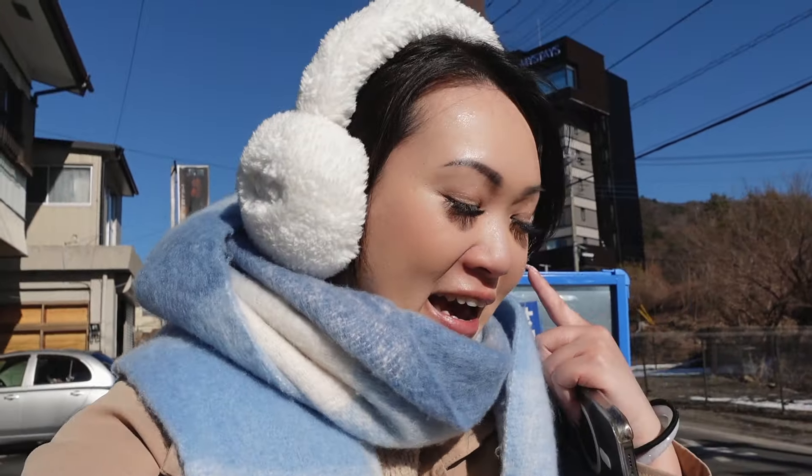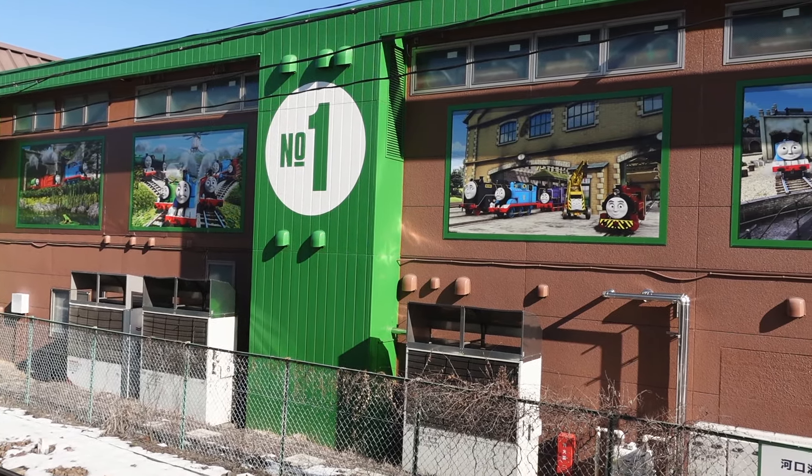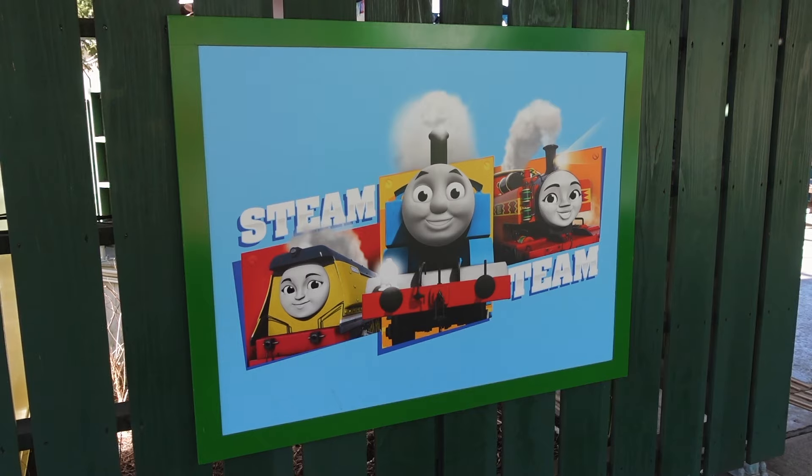It's very cold so I've got my earmuffs and a huge scarf on. It's Valentine's Day — let's go! Just waiting for the train right now. This train stop is honestly so cute — it's decorated with Thomas the Train. If you guys ever grew up watching that, it's literally everywhere here. It's so cute.